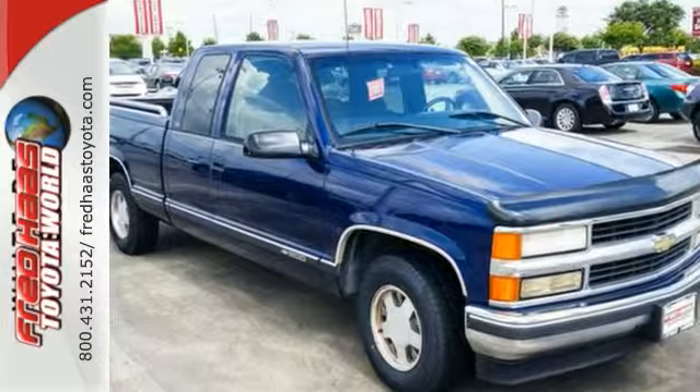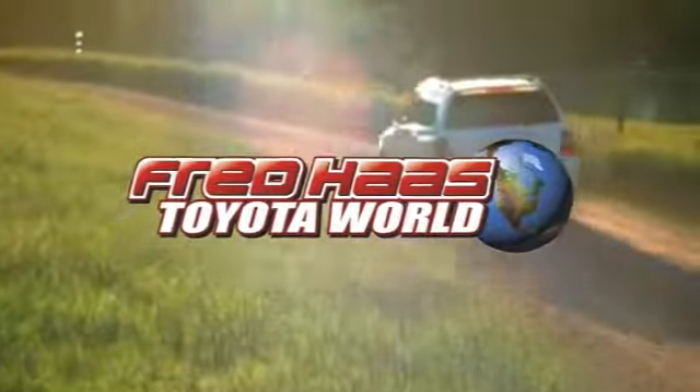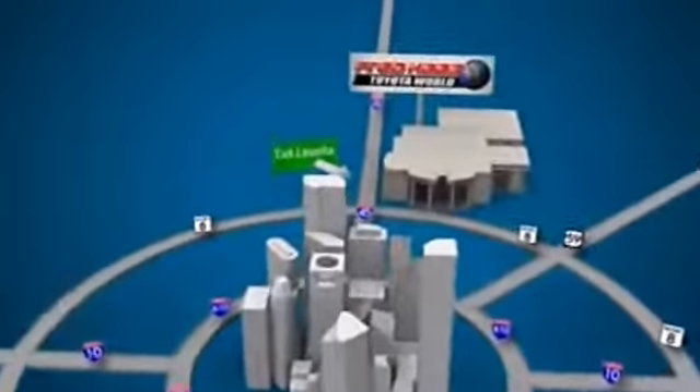Come see this truck for yourself today. Fred Haas Toyota World has been a hallmark of our community for more than 40 years, easy to find on I-45 North at Luetta, just 2 miles north of 1960.